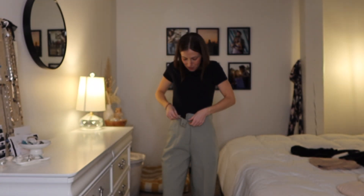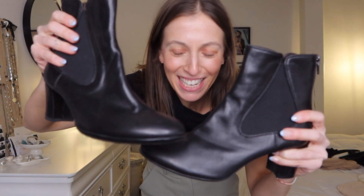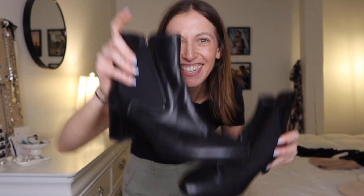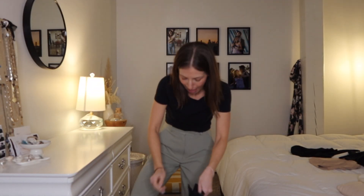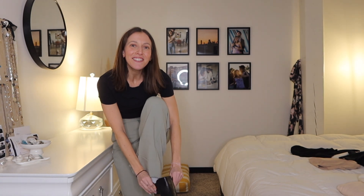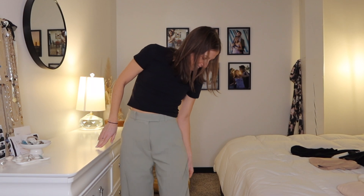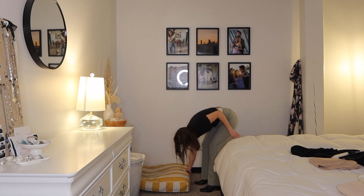For outfit number one, I have this Abercrombie black t-shirt paired with the pants. I'm going to pair them with these cute little black leather boots with a little heel, since these pants are a little long and I absolutely need to always wear a heeled shoe with them. I'm not sure if this heel is high enough — I'll have to see.